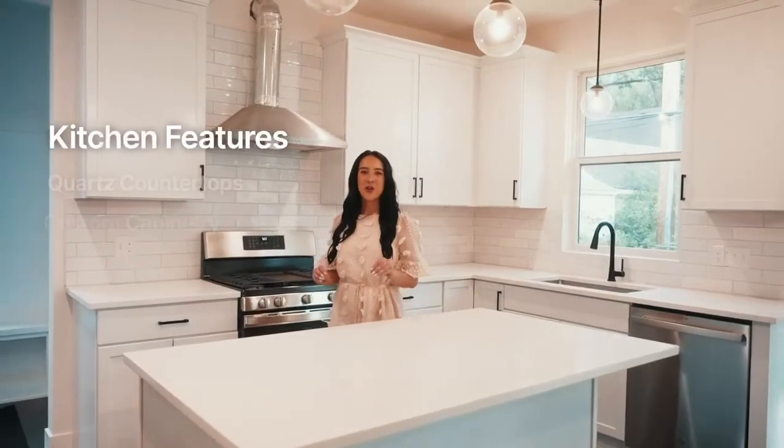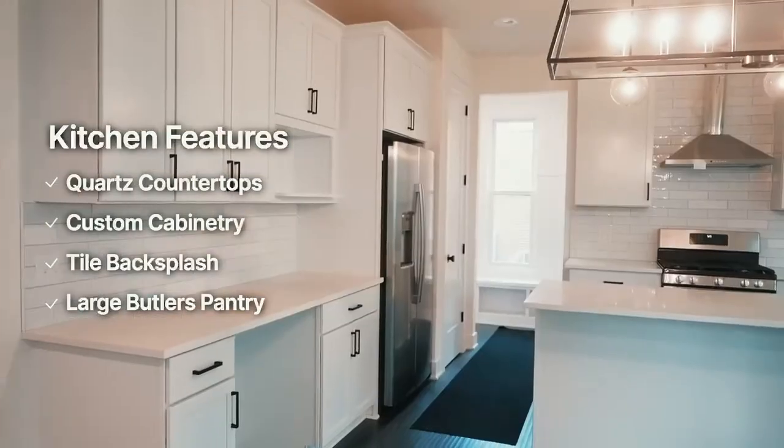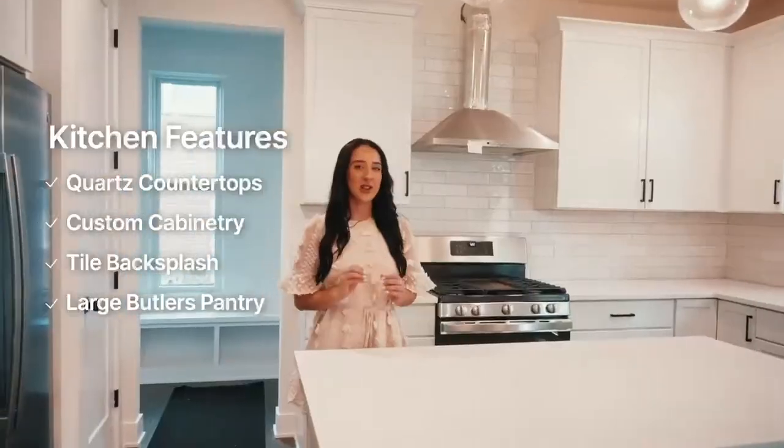The gourmet chef's kitchen offers quartz countertops, custom cabinetry, tiled backsplash, and a large butler's pantry.